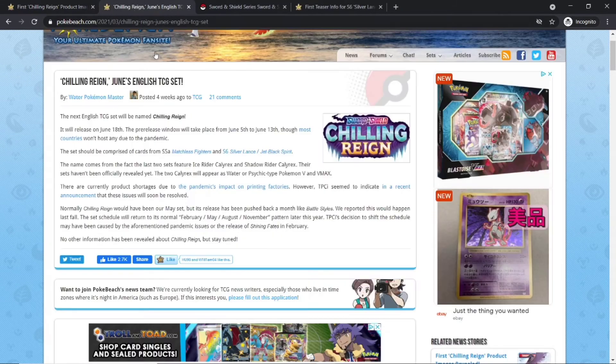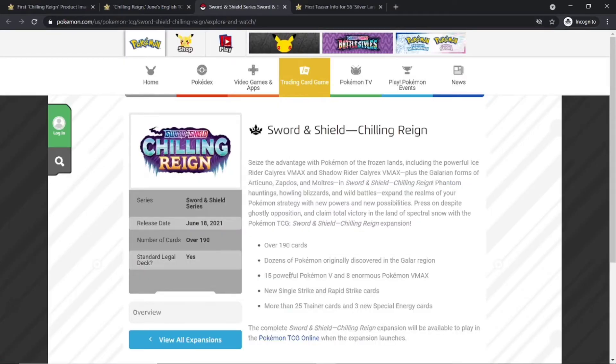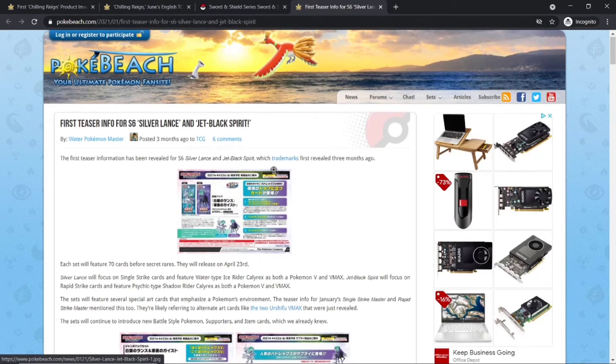June 18th once again — it's going to be depicting the Crown Tundra from the Pokemon Sword and Shield video game. It is continuing Single Strike and Rapid Strike, so you can expect to see some more Battle Style-type mechanics introduced in U.S. Battle Styles continuing into Chilling Rain. It's not going to be a special thing just for Battle Styles — it'll continue on, like amazing rares and tag teams.